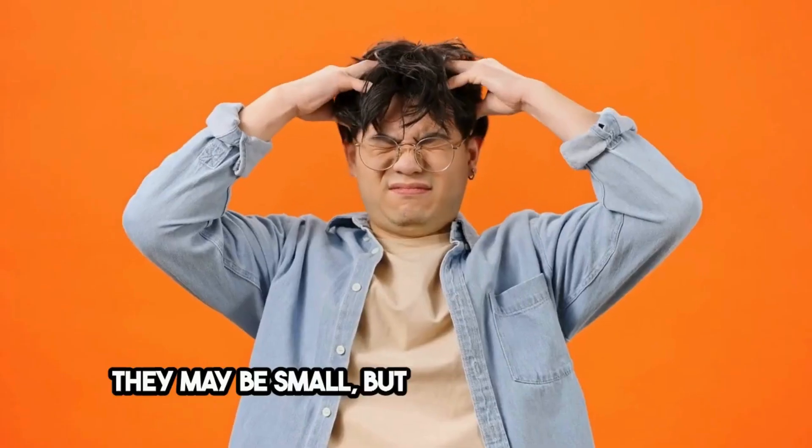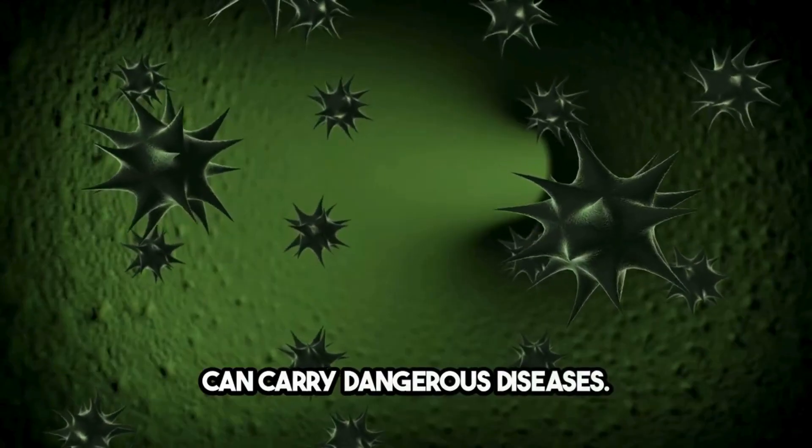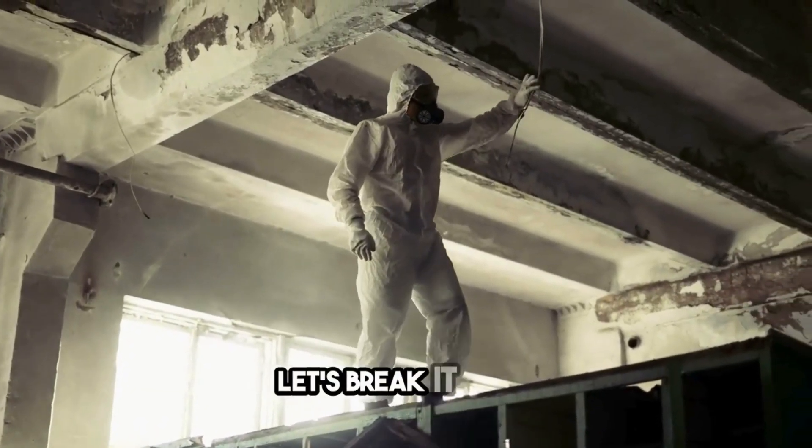Ticks. They may be small, but they're a big problem. They're not just annoying — they can carry dangerous diseases. So, how do we conquer tick infestations? Let's break it down.